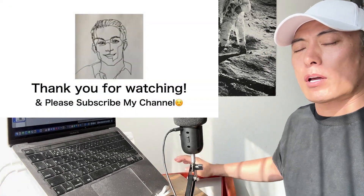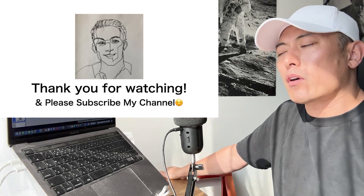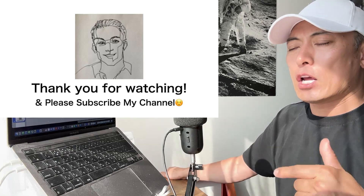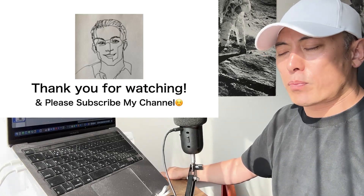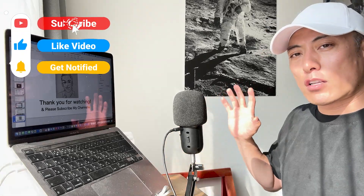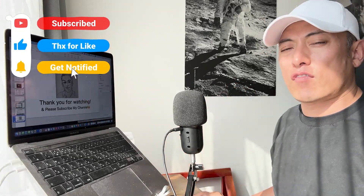That's all for this time. I make this video for educational purposes, and I cannot guarantee any certain level of investment outcome with this video. I truly hope my video helps you understand the high potential of the crypto market. Thank you for watching. Don't forget to subscribe to my channel. Bye-bye.